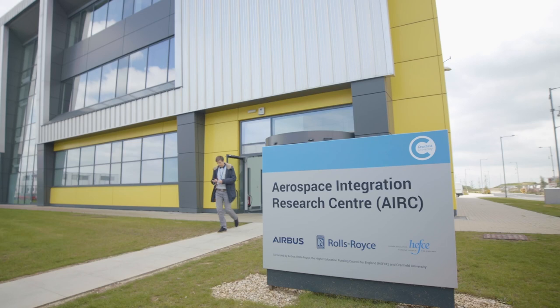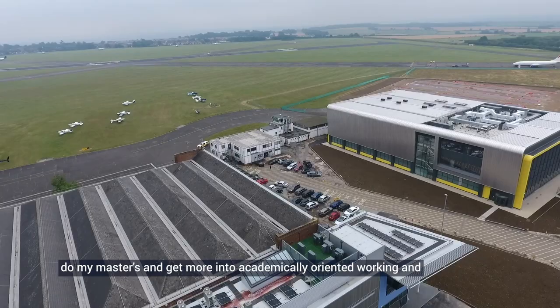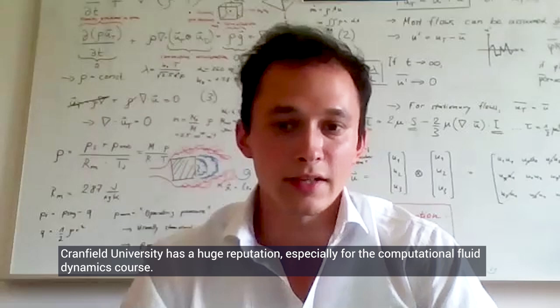I chose to study at Cranfield because after my industrial experience I wanted to do my master's and get more into academically oriented working, and Cranfield University has a huge reputation especially for the Computational Fluid Dynamics course.